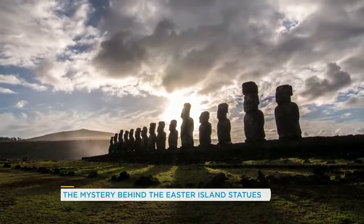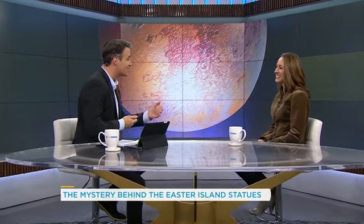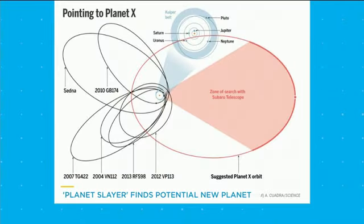This next story is about the scientist formerly known as the planet slayer. Michael Brown is the astronomer known for stripping Pluto of its planet status because of its small size, and he's just made a remarkable new discovery. He's claiming that there is a new planet lurking in our very own solar system.